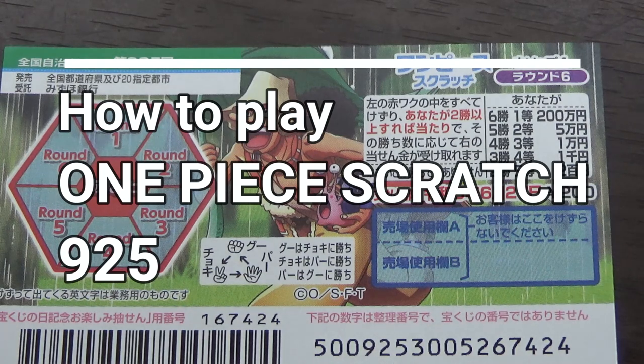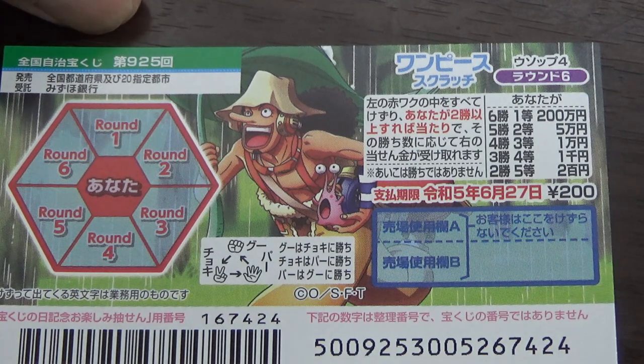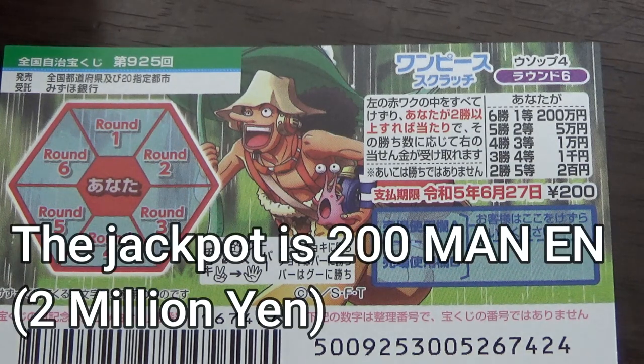You're looking at a new Japanese scratch ticket called One Piece Scratch Usopp 4 Round 6. It's a Zenkoku Jimeji Kuji Game 925. It just came out today. The sales period is from May 11th till June 28th. A ticket costs 200 yen. The jackpot is 200,000 yen.